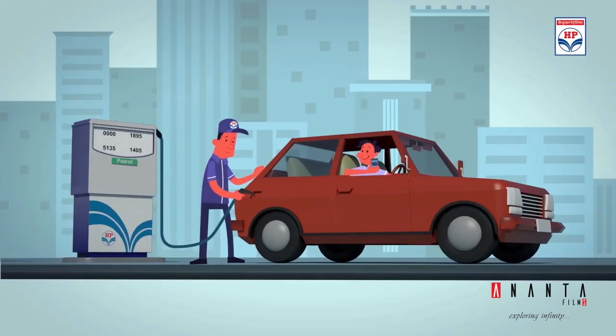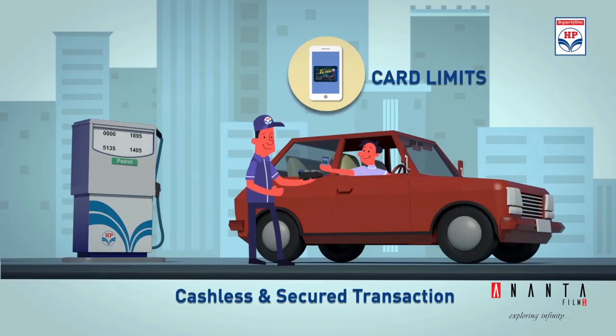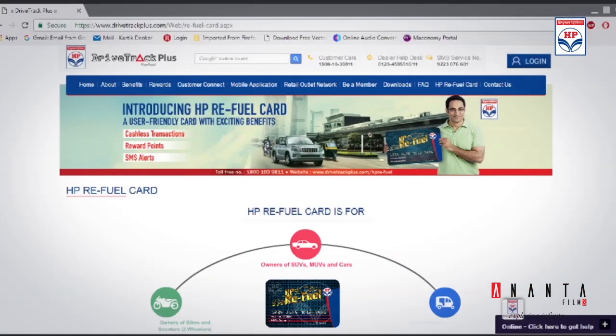The program provides the facility of cardless transactions to its customers. Each digital card is secured by MPIN and has digital card limits, which can be set by the customer according to his consumption through our user-friendly website or mobile application.